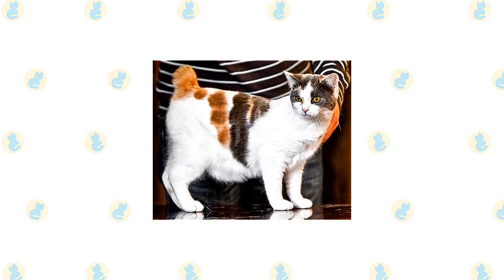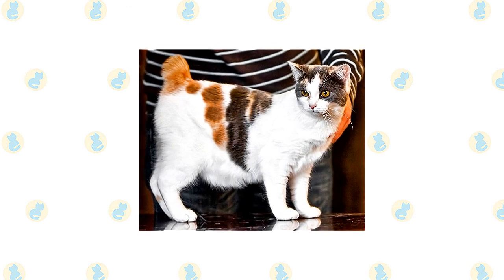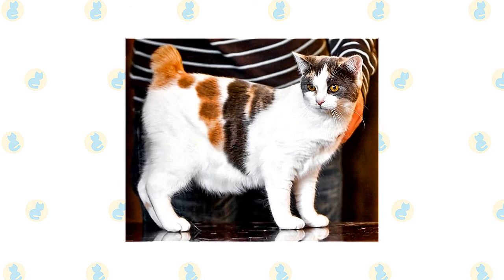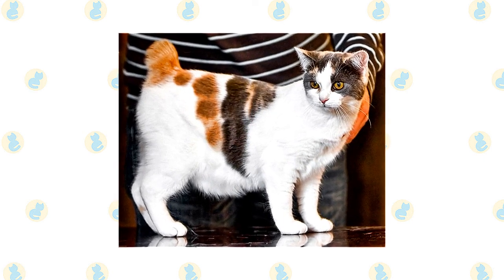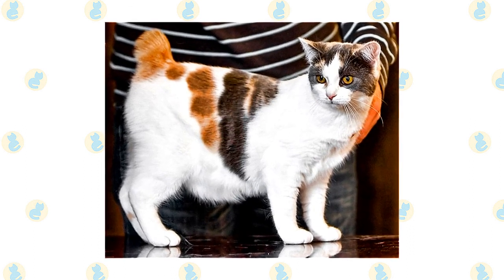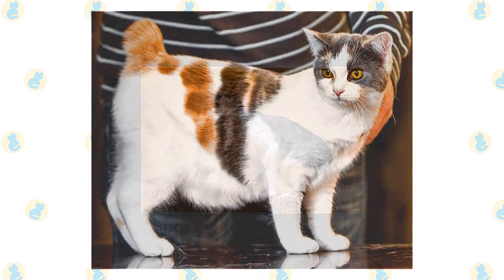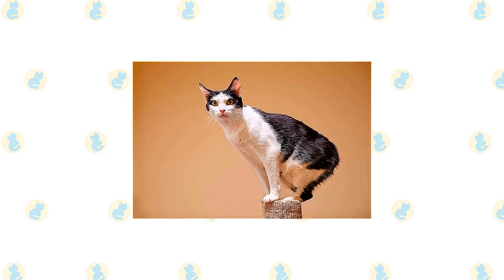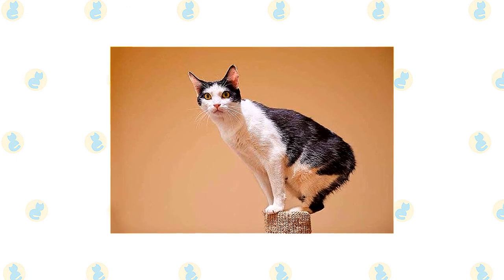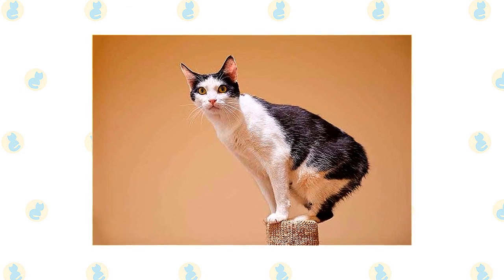If introduced to them in kittenhood, the active and social Manx is a perfect choice for families with children and cat-friendly dogs. He will play fetch as well as any retriever, learns tricks easily, and loves the attention he receives from children who treat him politely and with respect. He lives peacefully with cats and dogs who respect his authority and can learn to leave birds and fish alone. An adult Manx may not appreciate children as readily, especially if he is used to a quiet household. Always introduce pets slowly and in controlled circumstances to ensure they learn to get along together.